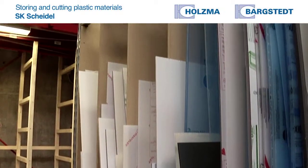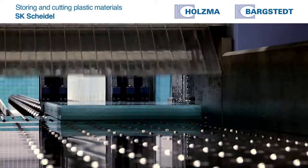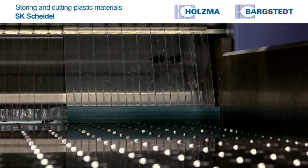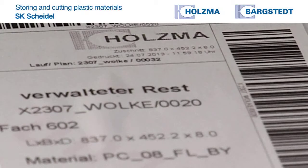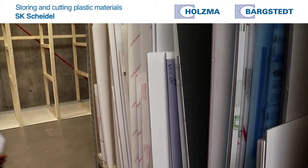We have a fully automatic labeling system. Every part is labeled, gets a barcode, and is assigned a storage slot. As soon as the optimization software can use the part again, it tells the workers from which storage slot they have to fetch it. Looking at waste volume, we can say that we save about 20% on material.